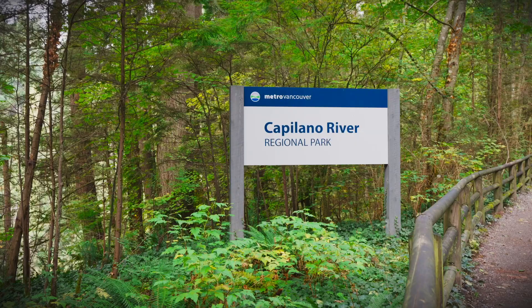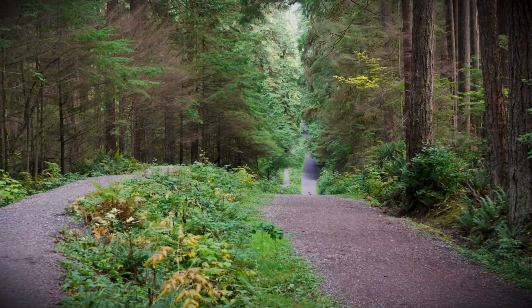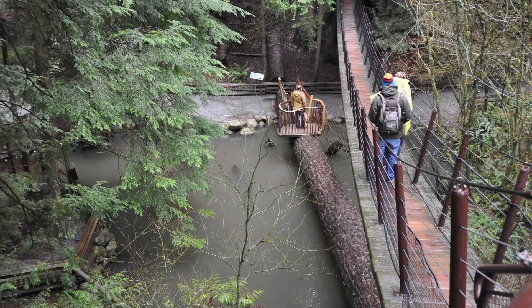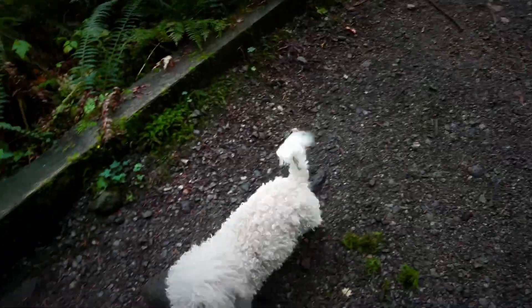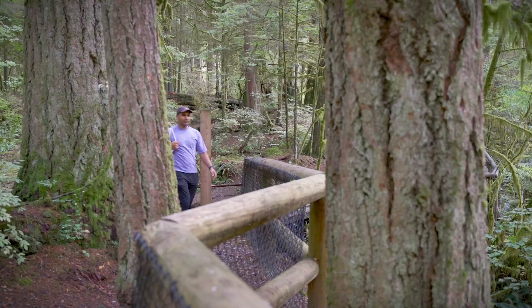After breakfast, my friend and I went to Capilano River Regional Park to burn the calories. The park is a stunning rainforest, separate from the overpriced tourist destination Capilano Bridge. The park is home to a series of hiking trails, scenic picnic spots, and a variety of interesting wildlife. The sight of towering trees and lush greenery was just breathtaking.